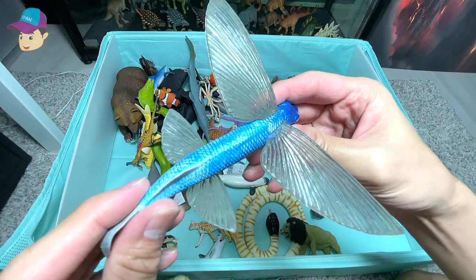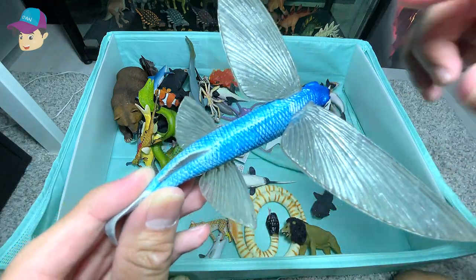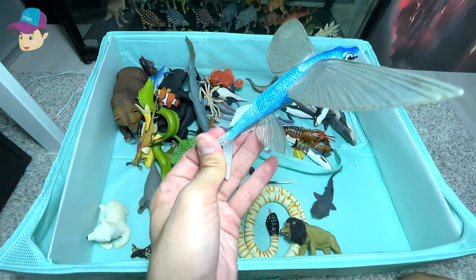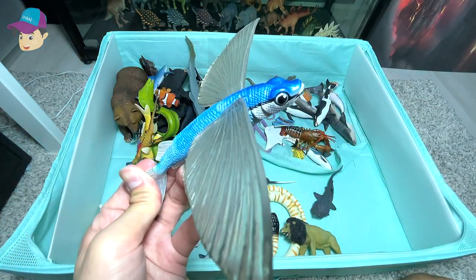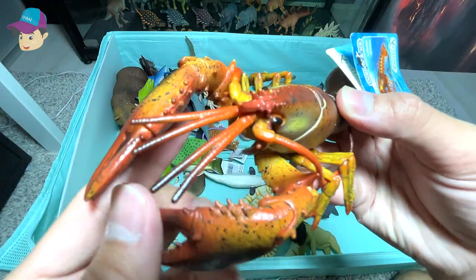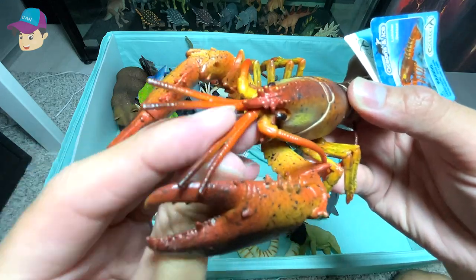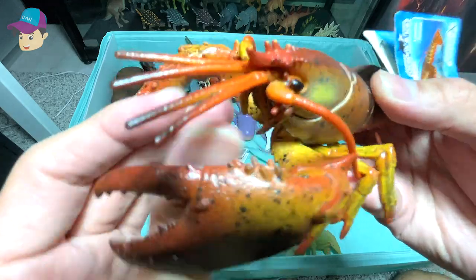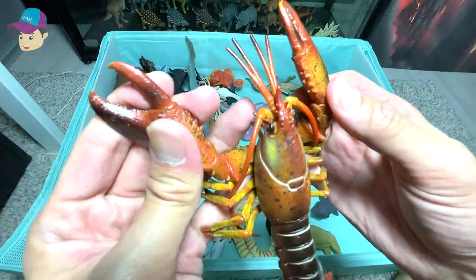A flying fish — you can see it has two pairs of wings. They are able to glide through and out of the ocean waters. And another lobster figure. You can see it has two pairs of feelers in front of its mouth and two huge pincers.